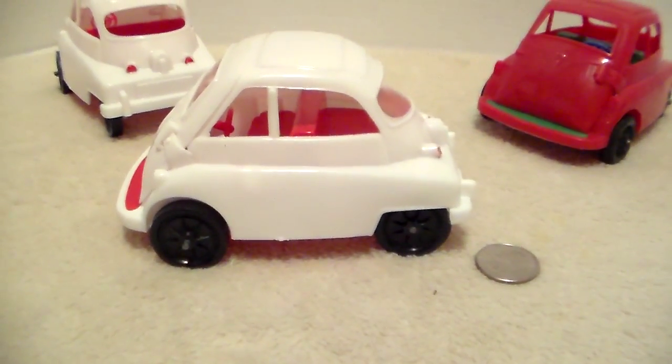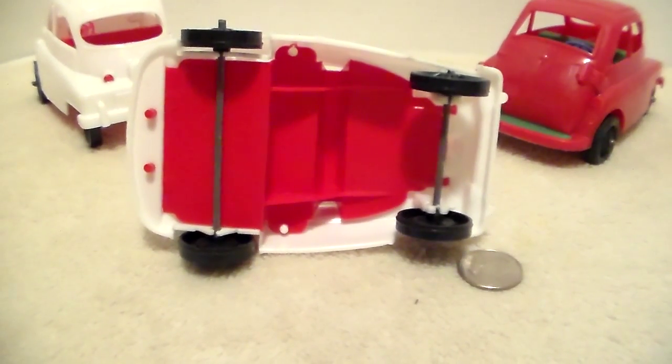And there's the rear of the car. Now we look at the roadside of the car, and here's the undercarriage.